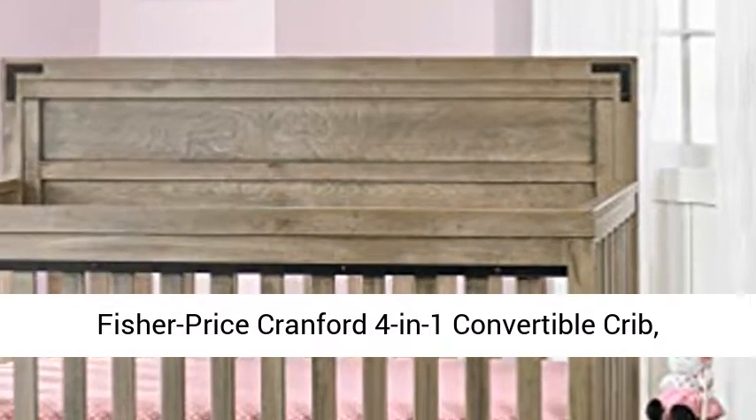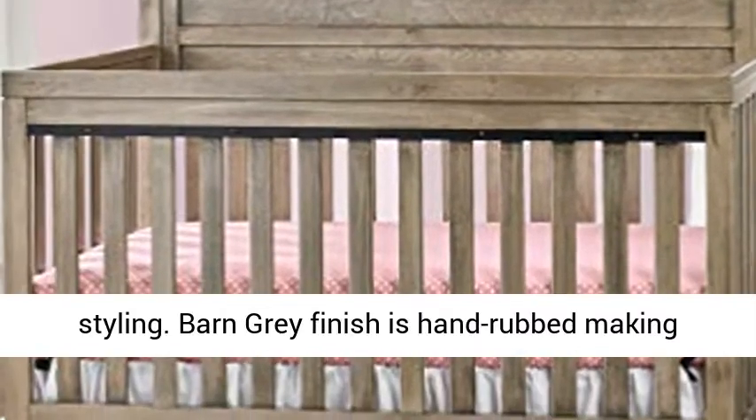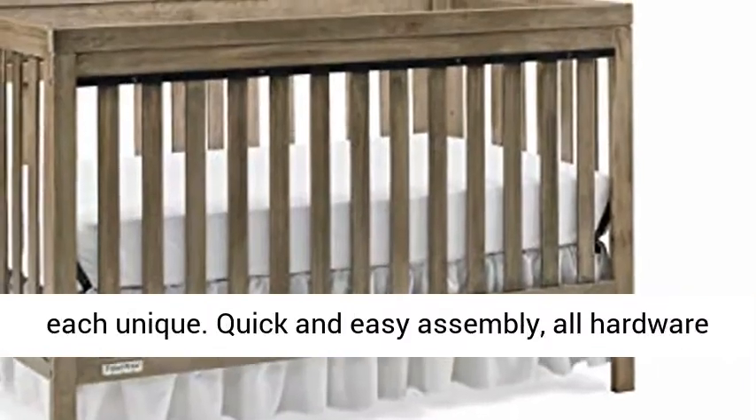Fisher-Price Cranford 4-in-1 Convertible Crib in Barn Gray. Industrial meets farmhouse chic styling, with Barn Gray finishes hand-rubbed, making each piece unique.